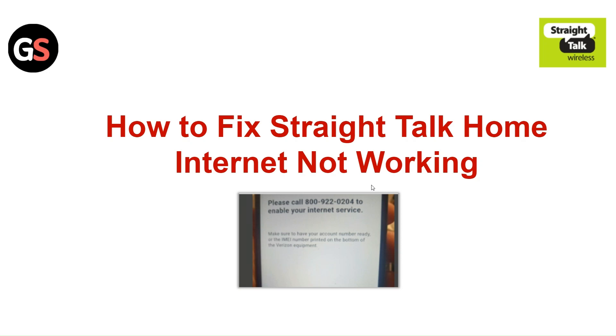Hi everyone, in today's video we will see how to fix Straight Talk home internet not working.